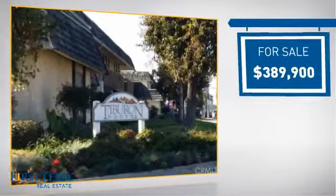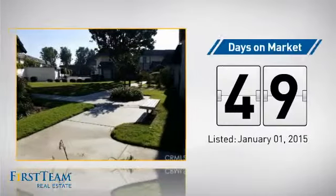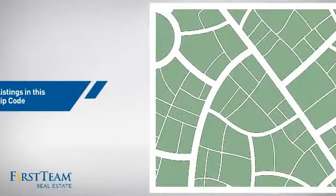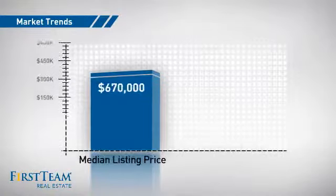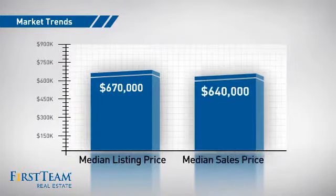Currently listed at just under $400,000, it's been on the market since January. Wondering how it stacks up against the competition? There are now just over 45 homes on the market within this zip code, with a median list price of just over $650,000 and a median sale price of just under $650,000.